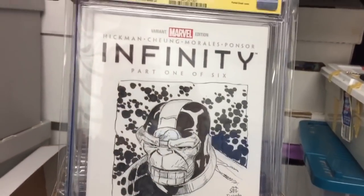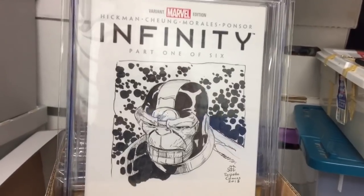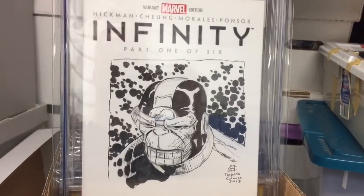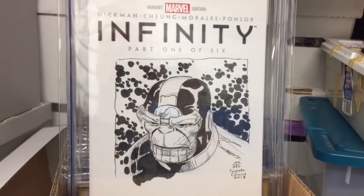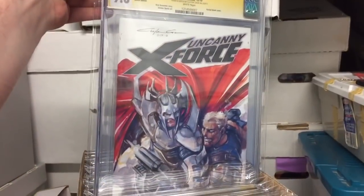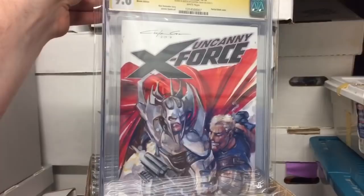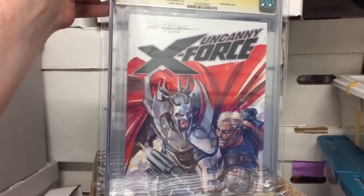I'm going to show off a couple of my slabbed sketches. This is Jim Chung — Thanos from Torpedo Comics signing earlier this month. Stoked to have this Clayton Crane Cable Strife original art, especially since his convention prices are going through the roof.